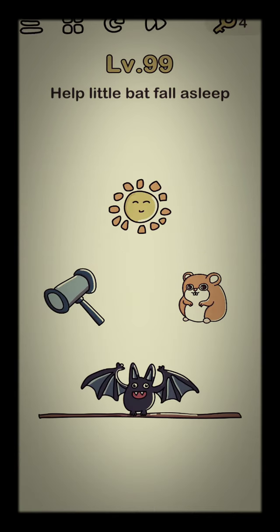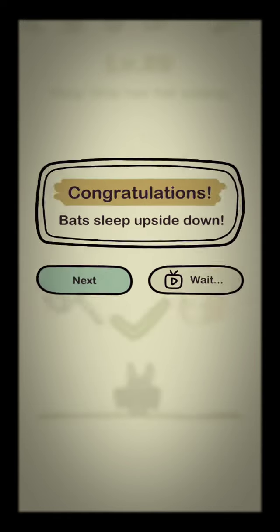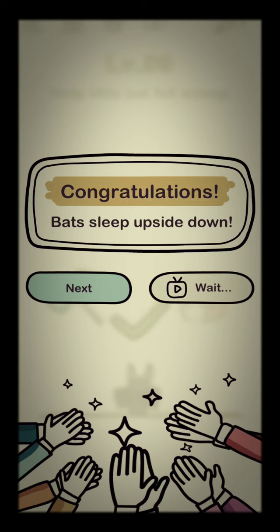Next: how bad to fall asleep? All you have to do is turn your phone upside down, because bats sleep upside down.